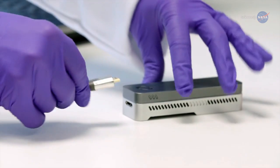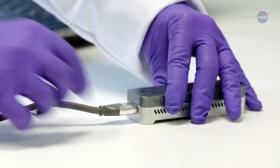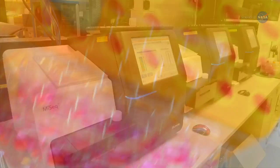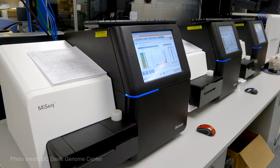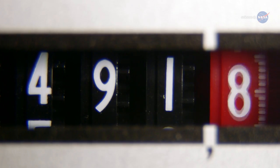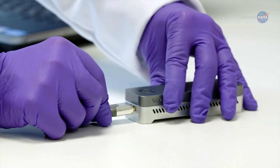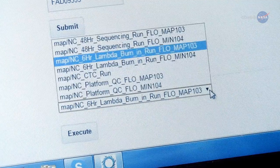The USB-powered sequencer, about the size of a small candy bar, is tiny compared to the large microwave-sized sequencers used on Earth. Castro Wallace says most sequencers in Earth-based labs involve optics, fluorescence, lasers, and other vibration-sensitive components that are not suited for spaceflight or microgravity. There is also huge power consumption at play with those. MinIon, on the other hand, has minimal moving parts and plugs directly into a laptop or tablet, which supplies power to the device and collects the sequencing data.